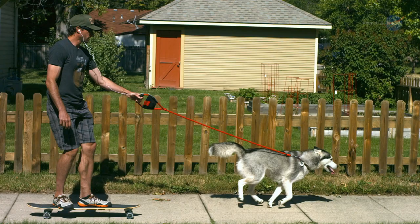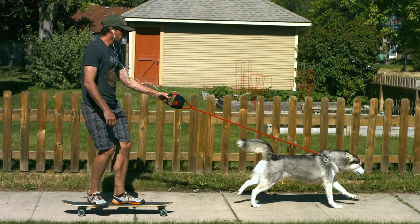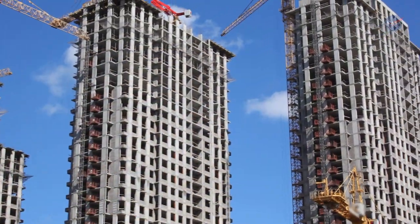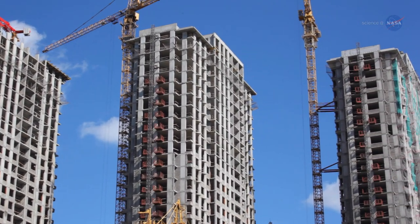As your dog drags you around the block for his morning walk, you're probably not thinking about the wonders of the neighborhood sidewalk. But that concrete is pretty great. Next to water, it's the most widely used material on Earth.